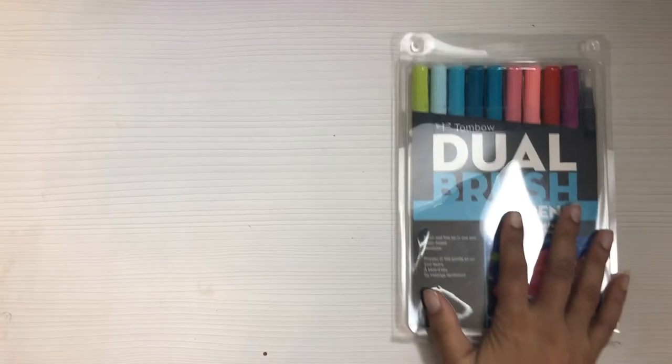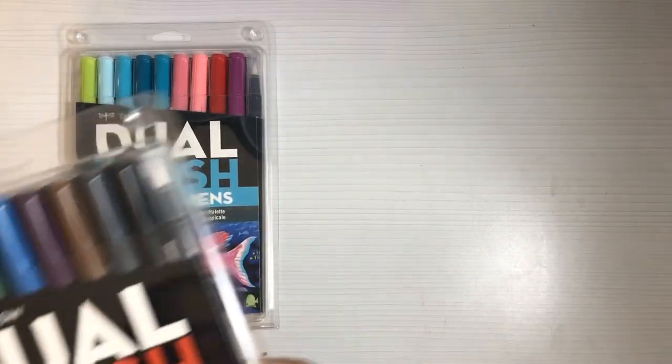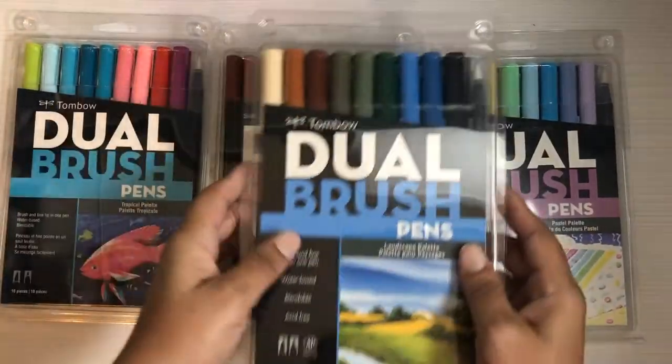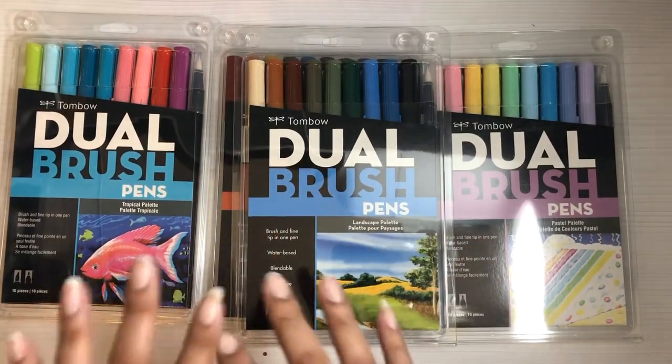They kept sending my mom coupons — she hardly shops at Michaels — the five dollars off something that costs five dollars coupons. And then the extra 20% off coupons were available for regular price items. At the same time, the Tombow dual brush pens were on sale for fifteen dollars. You guys know I bought the galaxy set in my last Michaels haul. Well, I was able to pick up the tropical set, the muted palette set, the pastel set, and the landscape set.